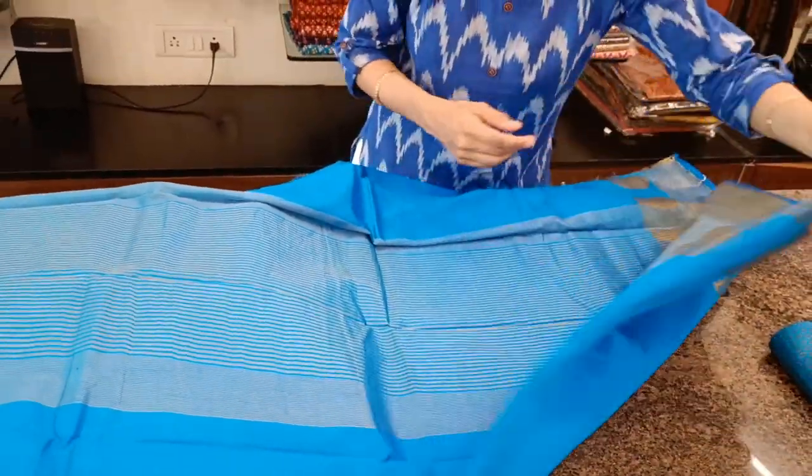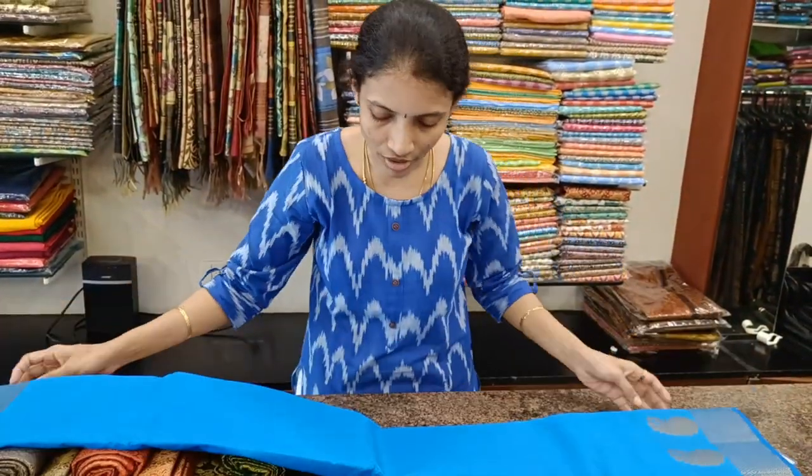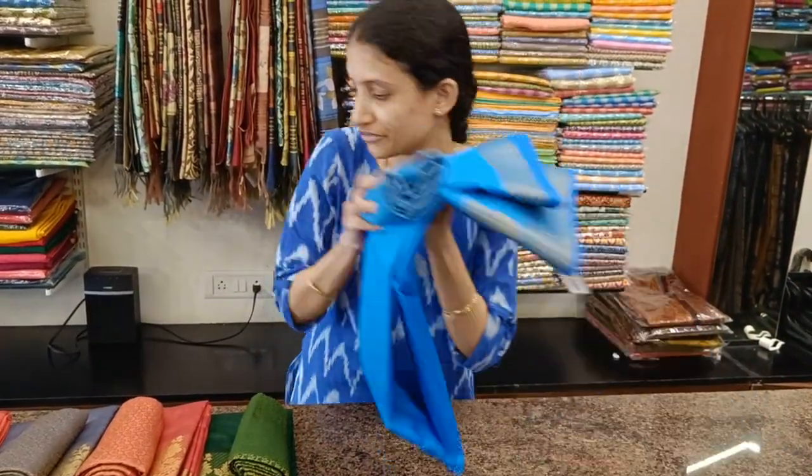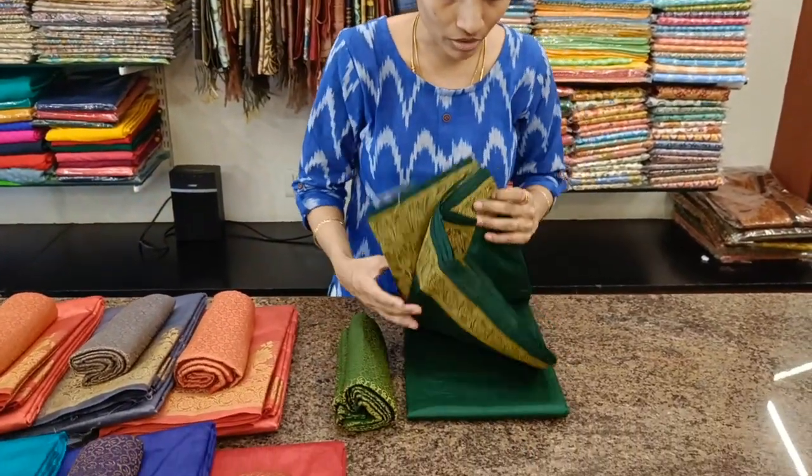All these can be normally washed. For any silk fabric or semi silk fabric, you can wash it with mild shampoo for the first time separately, and then you can do a normal wash afterwards.